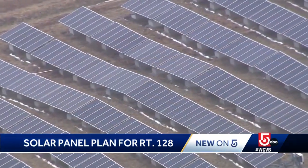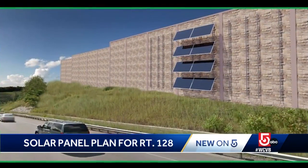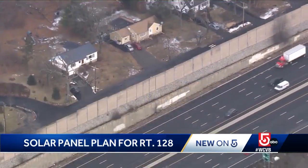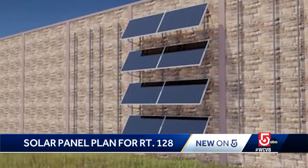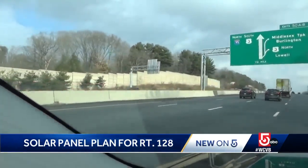We're used to seeing solar panels alongside the highway, but we could soon see the state harnessing solar energy on highway sound barriers like these — specifically this barrier along Route 128 in Lexington. The state says by year's end, solar panels like these will hang from this 20-foot-tall barrier, the first of its kind pilot program in the U.S.